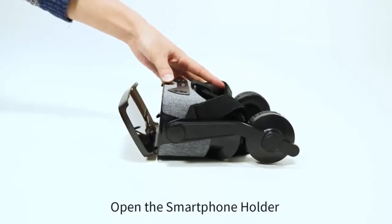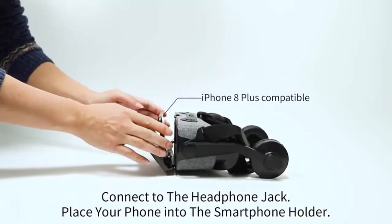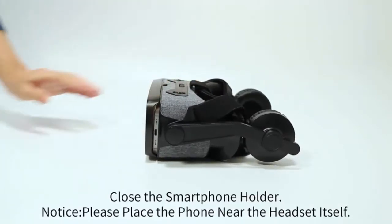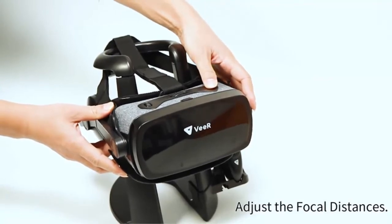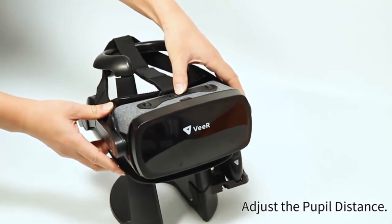VIR Falcon VR Headset is designed and developed for comfortable use. The VIR VR Video App updates every month, giving you a lasting experience on your new Falcon Headset with VR Content App. Search VR on the Play Store or App Store and discover a huge VR content library for free.